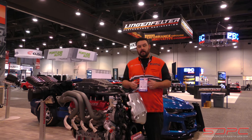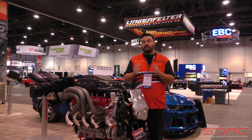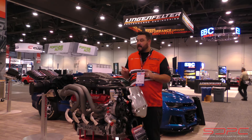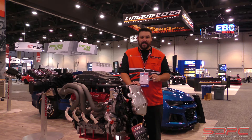We are a Magnuson and Lingenfelter dealer, so you will be able to purchase them from us. No pricing released as of yet, but if you have a C8 and you're definitely not looking to trade it in on a new Z06, this is an absolutely great way to maybe keep up or ruin a new Z06 owner's day.